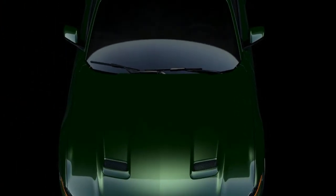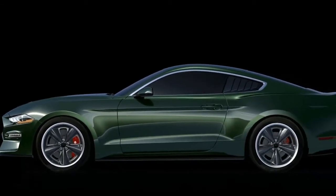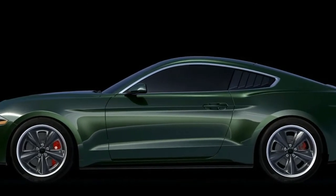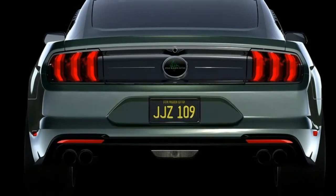Interior pictures were not released, but Steeda says the car has special floor mats and illuminated door sill plates. Buyers will also find an individually numbered dashboard plaque.